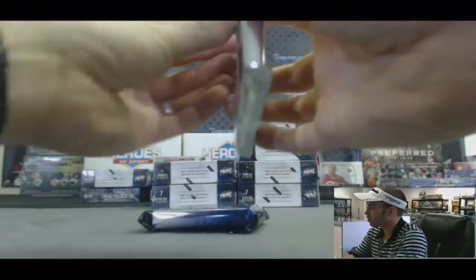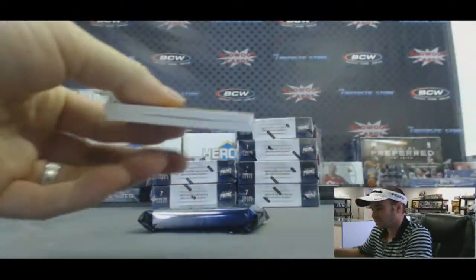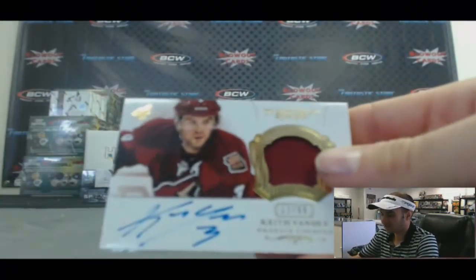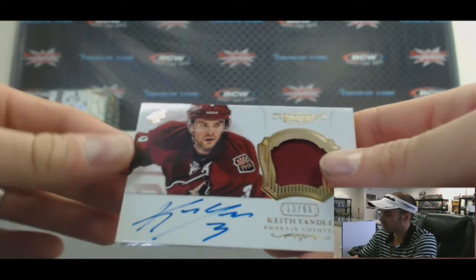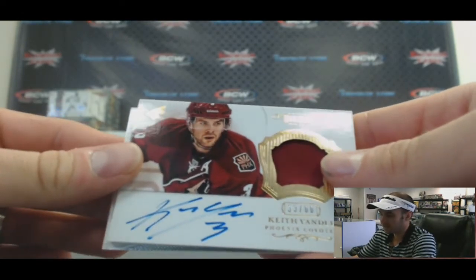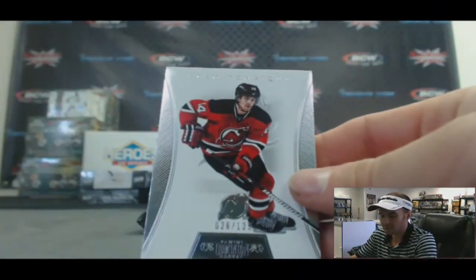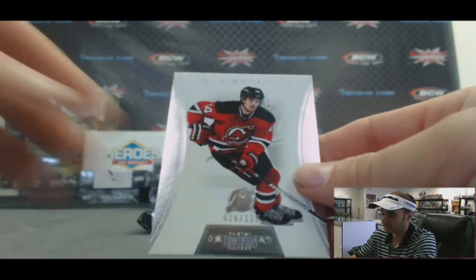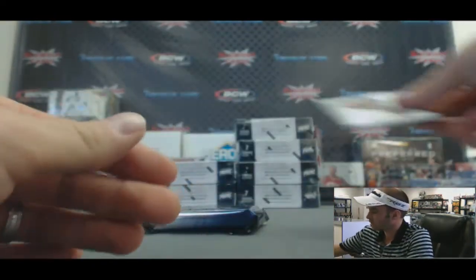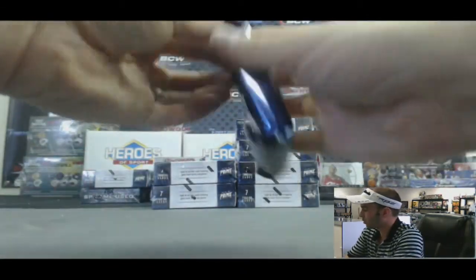All right, box number two. For the Phoenix Coyotes, Keith Yandel, 33 of 60 for the Pacific — that one goes to David. And we've got an Adam Henrique, New Jersey Devils, for the Atlantic, numbered to 125 — that goes to Bud. Bud and Dave, you guys are kind of going back and forth here. Let's see if we can spread the wealth a little bit.